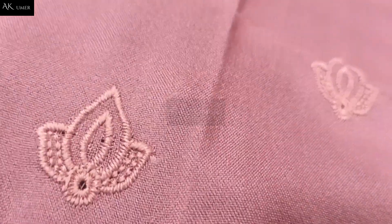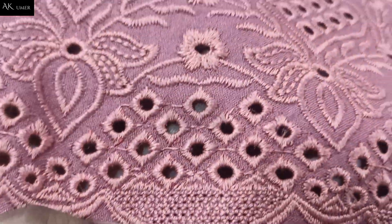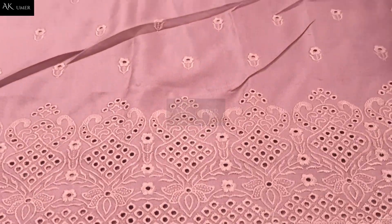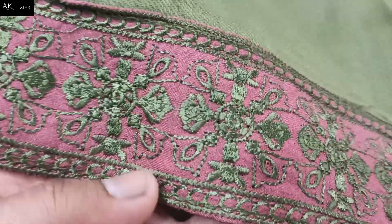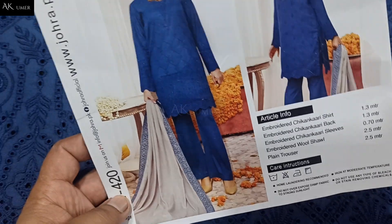This is the front — I share it with the front. This is the back side, 1.3 meter with side border. The side border is given and will be adjusted accordingly. The full chicken kari with embroidered sleeves, fully embroidered. This is the four side wool embroidered — four sides, heavy. This is the same plain trousers. Same like model stitching is available.